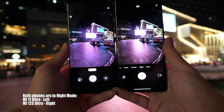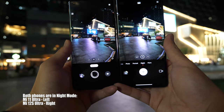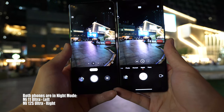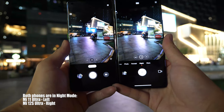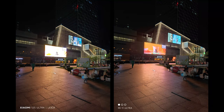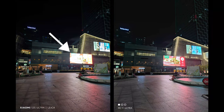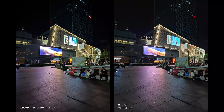Both are in night mode. The Mi 12s Ultra is much faster as you can see. For night photos, the Xiaomi 12s Ultra processes pictures much faster, but there's one significant problem — it gets overexposed on the highlighted parts of the picture, whether in normal or night photo mode. I tried many photos and the issue still persists.